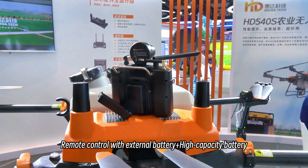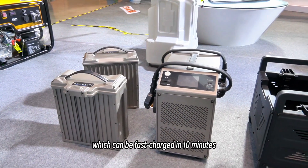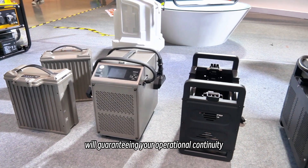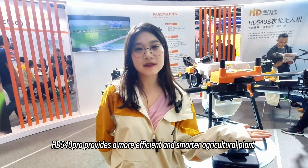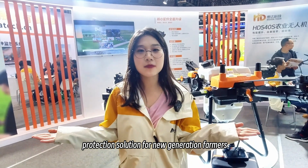The remote control with external battery plus high-capacity battery, which can be fast charged in 10 minutes, will guarantee your operational continuity. The HD 540 Pro provides more efficient and smart agricultural plant protection solutions for the new generation of farmers.